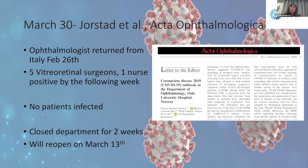Another article from Acta Ophthalmologica described an outbreak in an ophthalmology department in Oslo, Norway. An ophthalmologist had returned from Italy on February 26th — during a major outbreak there — not realizing they had coronavirus. Returning to work, they infected five vitreoretinal surgeons and one nurse. By the following week no patients were reported infected, though that's uncertain. The department closed for two weeks and planned to reopen after that.